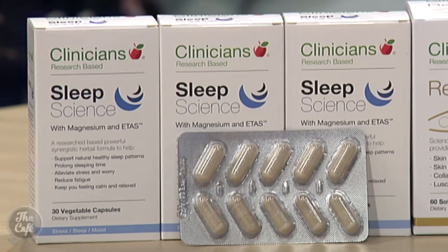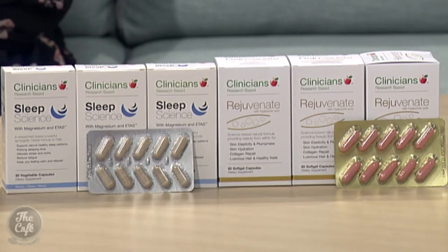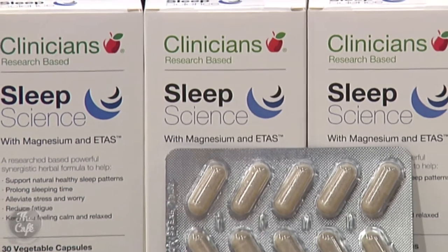Sleep Science can be used on a nightly basis to support sound sleep, or just as needed, and comes in handy capsules. Unlike most sleep formulas which use relaxing herbs and nutrients to support sleep hormones, Sleep Science has a unique ingredient called ETAs - enzyme treated asparagus stem extract - which helps support healthy stress hormones that can interrupt sleep. It also contains magnesium for muscle relaxation and a herb called zizyphus to support calmness for getting to sleep.